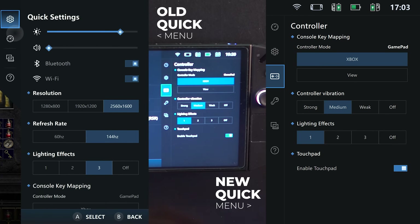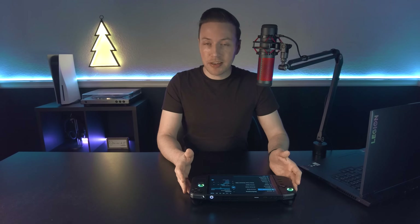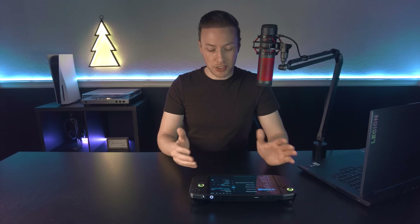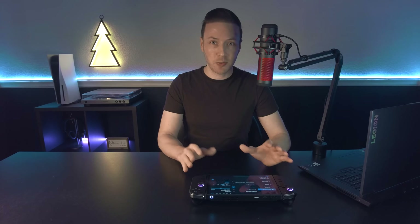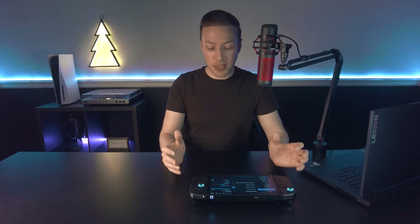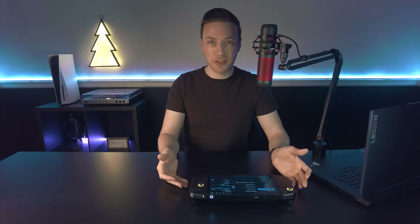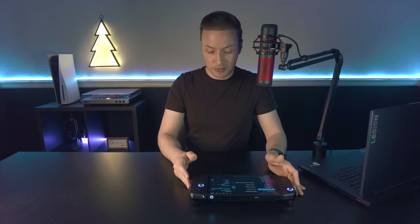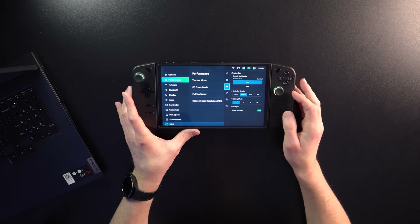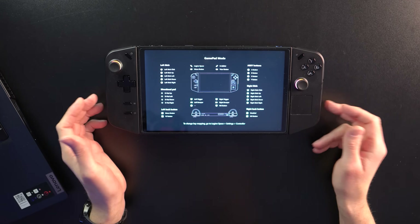The third tab is where things have changed again. I noticed controller vibration is there now. I played Dying Light last night with integer scaling, and the vibration on that felt different — I think they have adjusted the vibration a bit as well. It still feels like buzzing, it's not great, but I believe it's changed a little. Where it says controller mode, now you can click View and it will show you the layout of what you have it set up as.